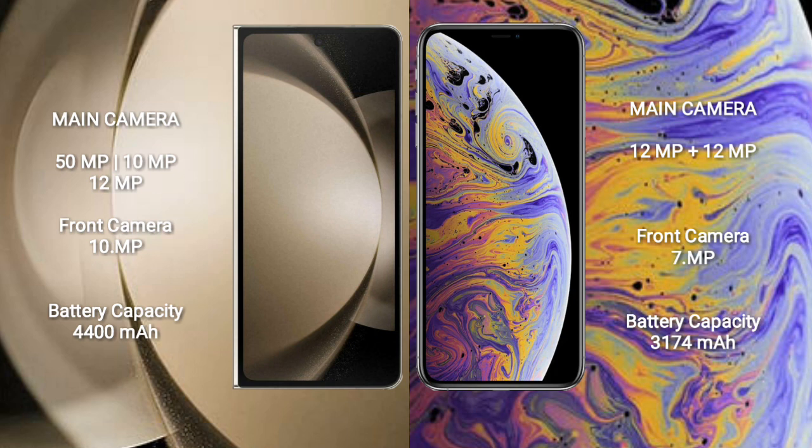Samsung Galaxy Z Fold 5 has a triple rear camera setup: 50MP plus 10MP plus 12MP, and a 10MP front camera. iPhone XS Max has a dual rear camera setup: 12MP plus 12MP, and a 7MP front camera. Samsung Galaxy Z Fold 5 has a 4400mAh battery with 25W fast charging, while iPhone XS Max has a 3175mAh battery with 15W fast charging.